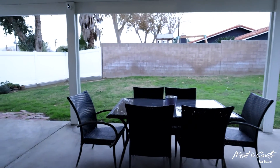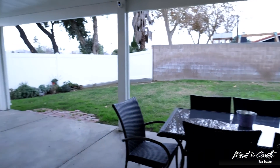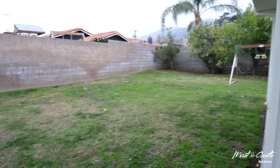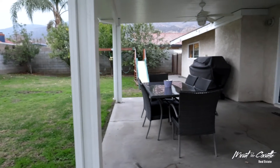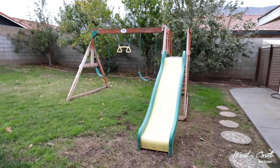As you head to your private backyard, the elegant French door leads you to a covered patio with enough space for family gatherings. This home is even equipped with solar panels for energy efficiency, completing the modern feel.